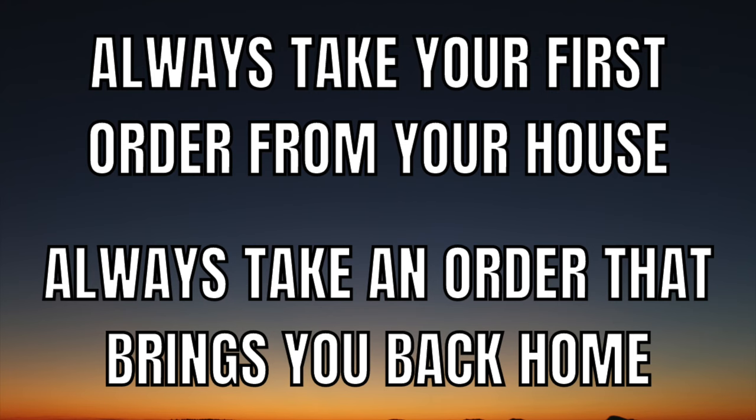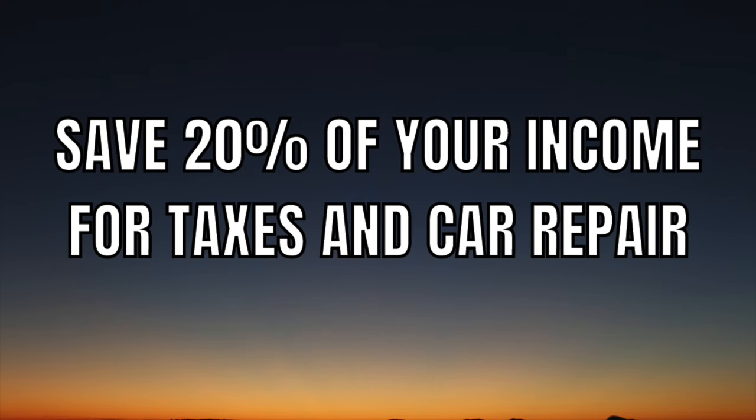This is super important: always take your first order from your house so you can start right away, and always take an order that brings you back home so that your route is as efficient as possible. Also, save about 20% of your income for taxes and car repair.